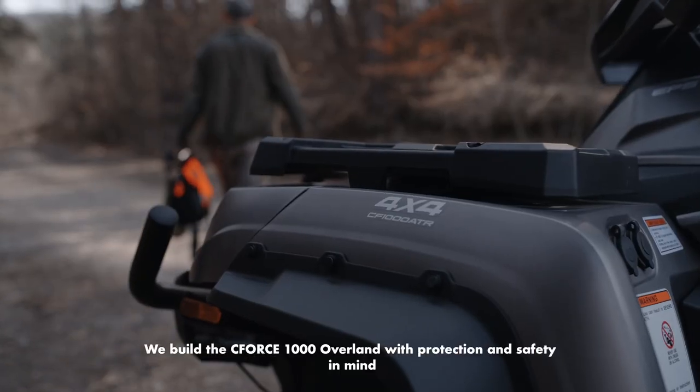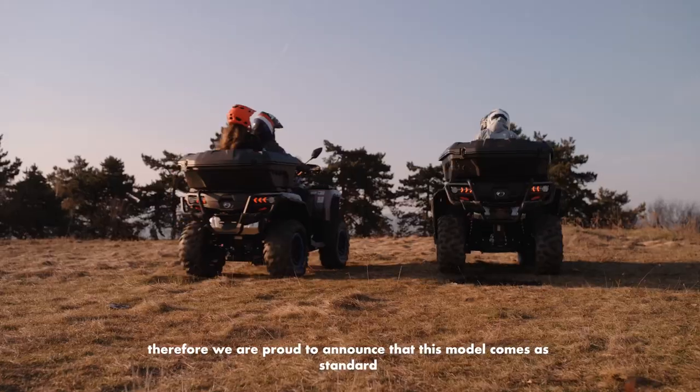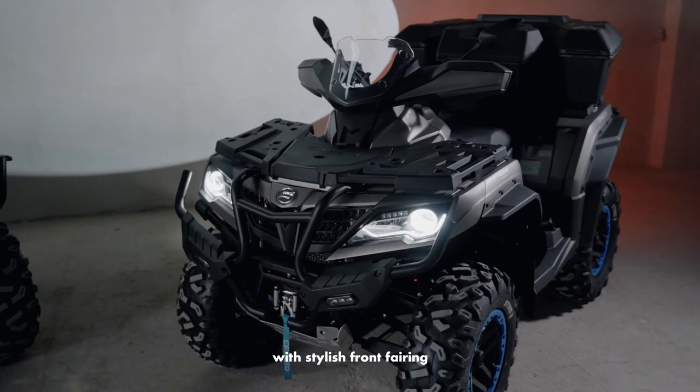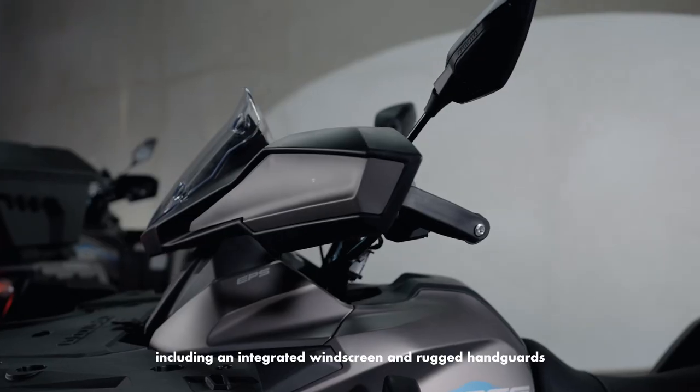We built the C-Force 1000 Overland with protection and safety in mind. Therefore, we are proud to announce that this model comes standard with a stylish front fairing including an integrated windscreen and rugged handguards.